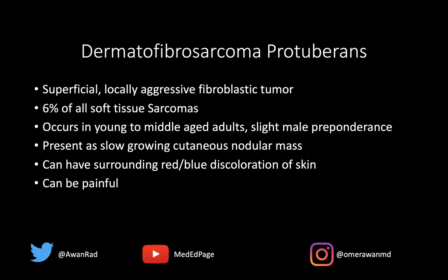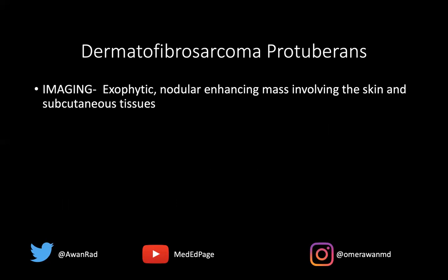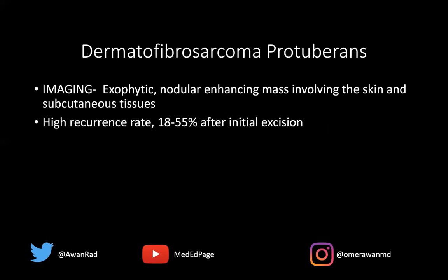It can be painful or asymptomatic. And if you're a pregnant female, it can enlarge rapidly if you have this lesion. On imaging, what we're going to see is exactly like what we saw on our index case — this exophytic, sometimes heterogeneously enhancing nodular mass that involves both the skin and the subcutaneous tissues. It doesn't really involve the muscle, but it'll involve the skin and subcutaneous tissues, and it may extend out through the skin surface, as in our case.